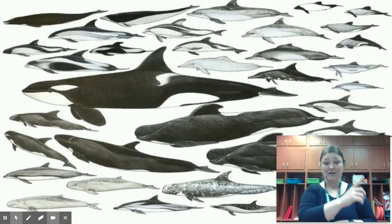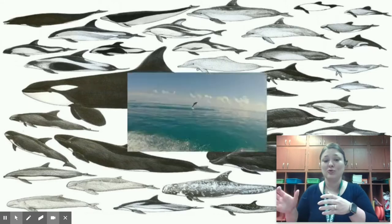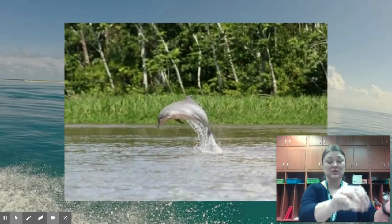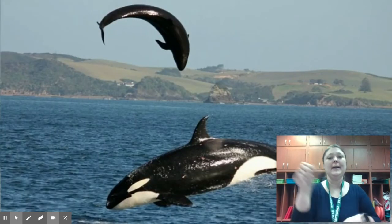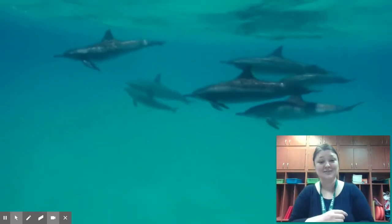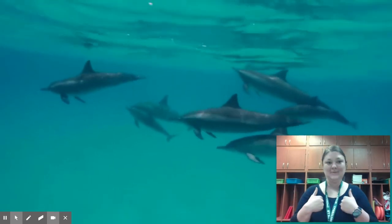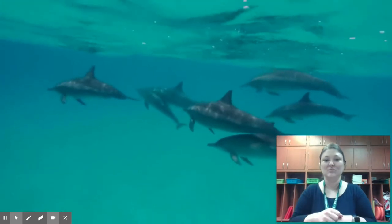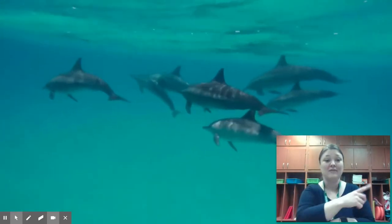Dolphins are mammals, and there are about 40 different species found throughout the world, many of which live in shallow, warm waters in the ocean. But five species live in rivers — and yes, killer whales or orcas are actually dolphins! Dolphins are extremely intelligent creatures. They're very social and live in groups called pods, so it's very important that they communicate with each other to help when it comes to hunting or danger.